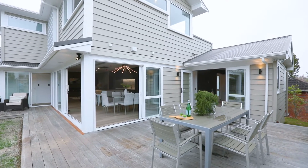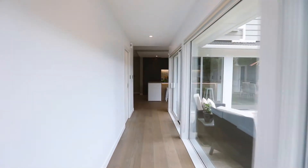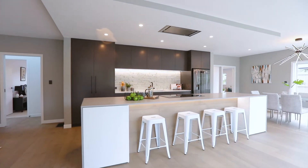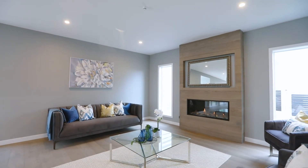Experience the sense of arrival as you cross the threshold and make your way along a light-filled entry to the living, which has beautiful proportions and stunning feature lighting.